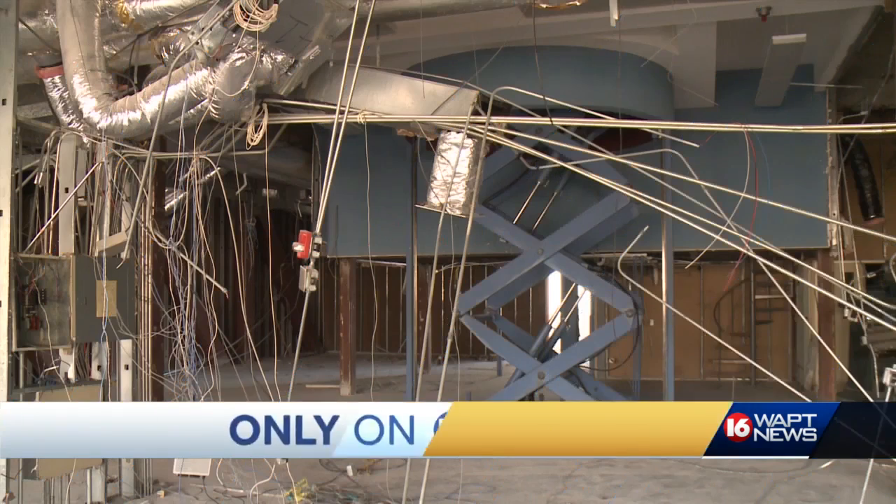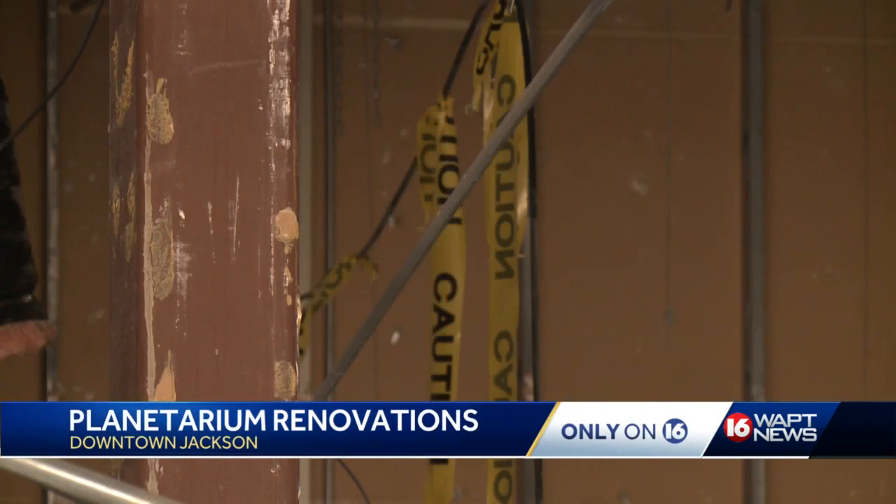Crews finished early demolition work inside the Russell C. Davis Planetarium. Leaders gave us an exclusive first look at what that space looks like now. All the wires, all the chairs, walls, and exhibits are gone.